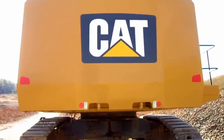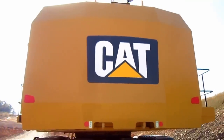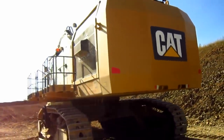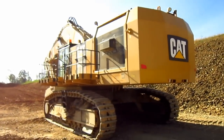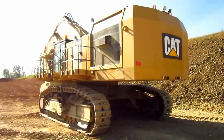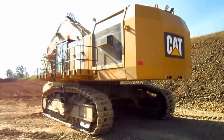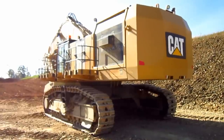On the back of the machine's counterweight, you can see where it says CAT. The overall operating weight of a 6015B is 154 tons. But there she is — a brand new 2017 Caterpillar 6015B.